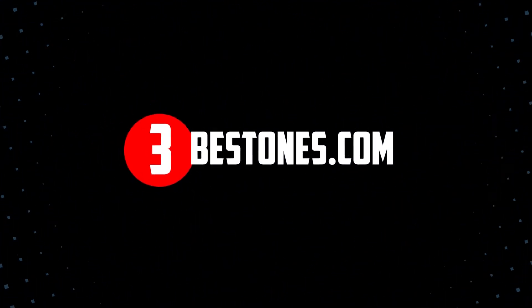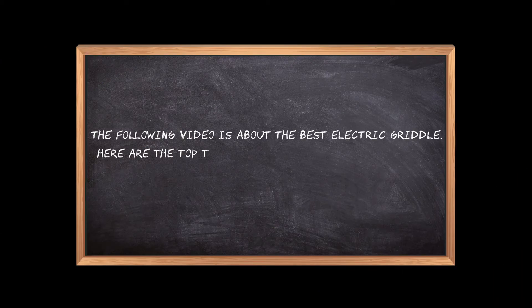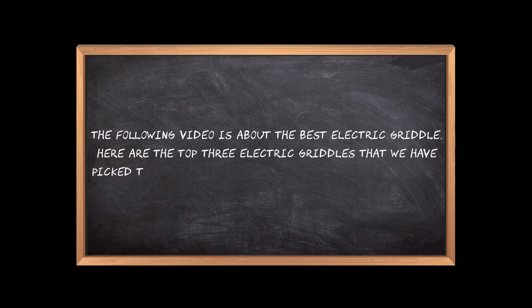Welcome to the3bestones.com. The following video is about the best electric griddle. Here are the top three electric griddles that we have picked to make sure you don't waste your time wandering over the internet.